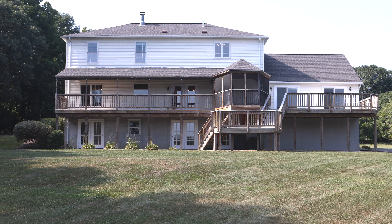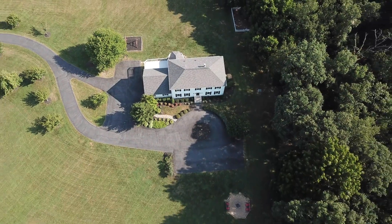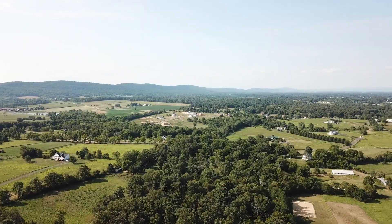As you leave the kitchen you'll step onto this gorgeous spacious covered porch with plenty of room to have dinner with your family, or simply sit by yourself and enjoy that morning cup of coffee while you take in these gorgeous mountain views.